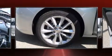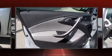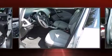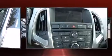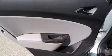Top features include front dual-zone air conditioning, delay-off headlights, a built-in garage door transmitter, a trip computer, an automatic dimming rear-view mirror, heated seats, lane departure warning, and a blind-spot monitoring system.